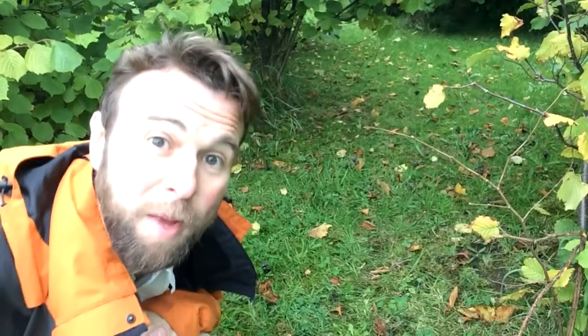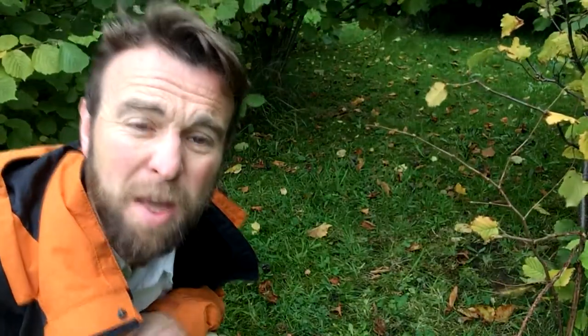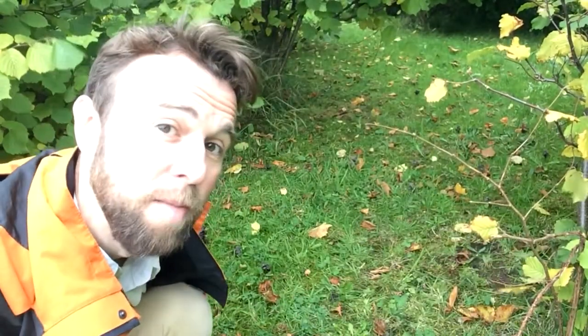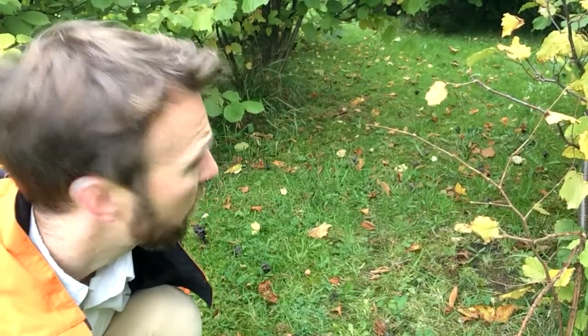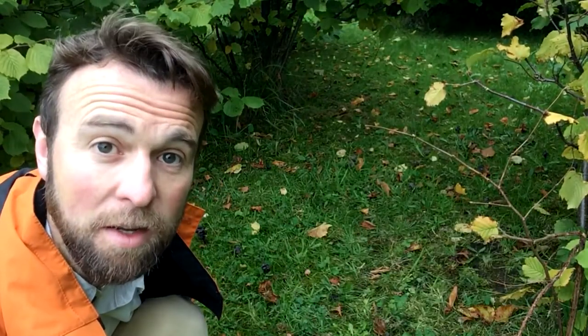So this mushroom — this fungus, I should say perhaps more accurately — grows in mixed deciduous woodland and coniferous too, right here. I'm presuming it's growing in association with these hazel trees, and often in burnt rich soil or burnt ground. I'm not convinced we've ever had fires under these hazel trees — I've been here a long time — but nevertheless, here they are. What a lovely little spectacular thing to see.